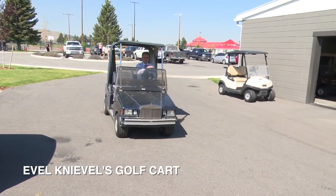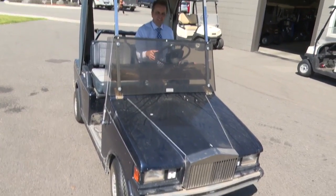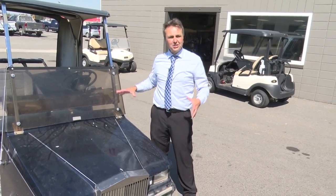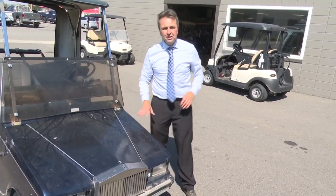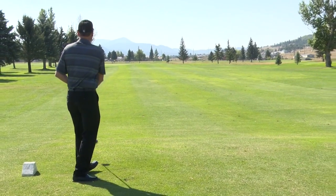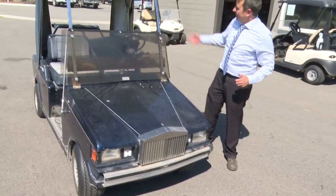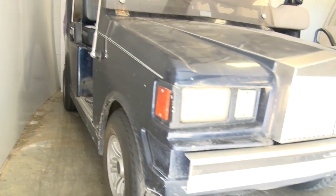This right here is Evel Knievel's old golf cart, designed to look like a blue Cadillac. He had a gold one and a blue one. This one now belongs to Mark Fisher at the Highland View golf course. What a piece of history! Evel Knievel liked to golf, and he certainly liked style — why not have a Cadillac for a golf cart?